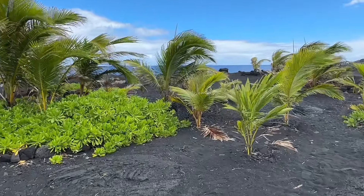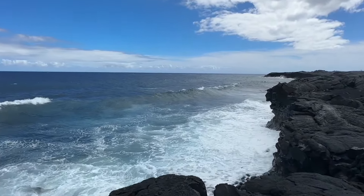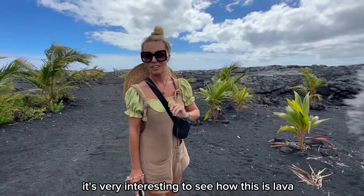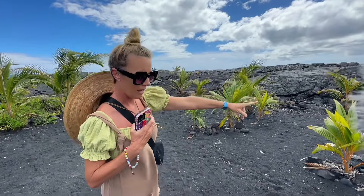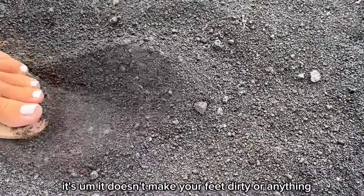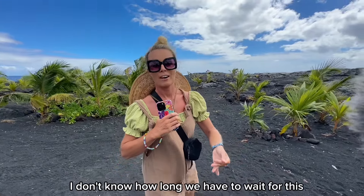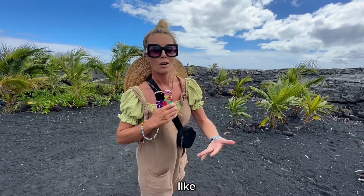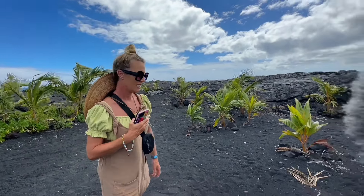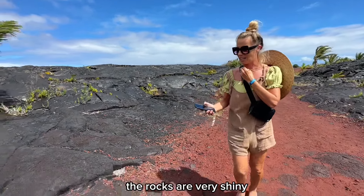Everything is black — black sand, black rocks, black lava everywhere. I bet it was incredible when the lava met the ocean. It's very interesting to see how lava becomes sand, just like at the black sand beach — it's pretty soft and doesn't make you feel dirty. I don't know how long we'd have to wait for this black sand to change into a lighter color, or if it ever does. The rocks are very shiny when the sun is out.